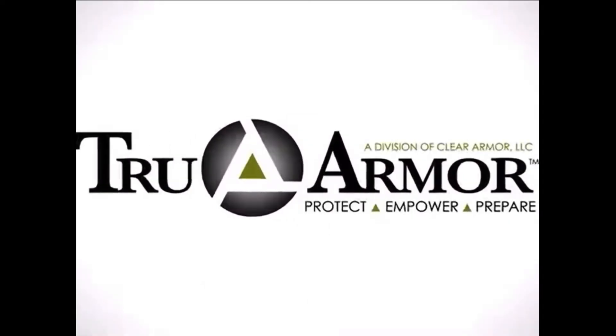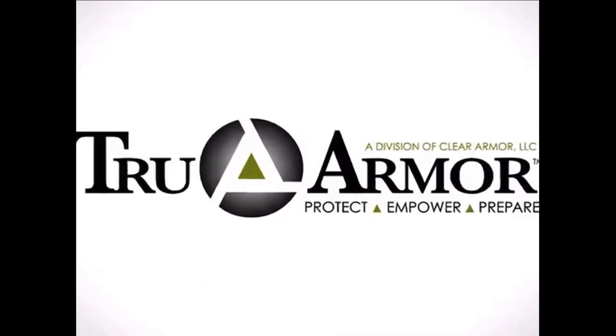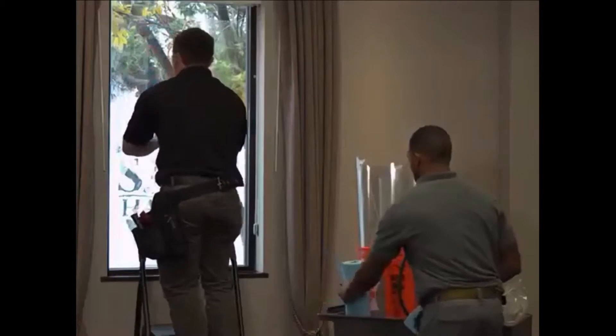TrueArmor is here to revolutionize the way the world thinks about protection. It can be applied in a matter of minutes and be ready to protect in just days. No breaking or removing windows is necessary to make a building bulletproof.